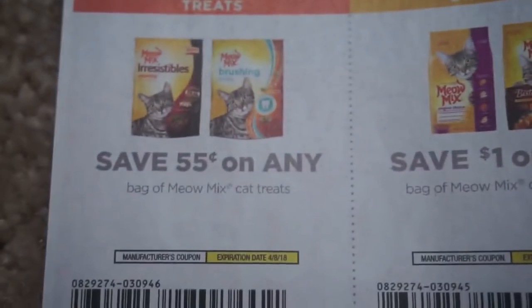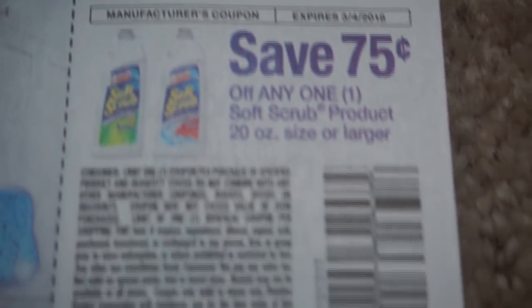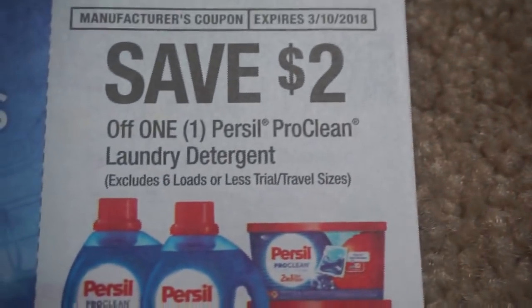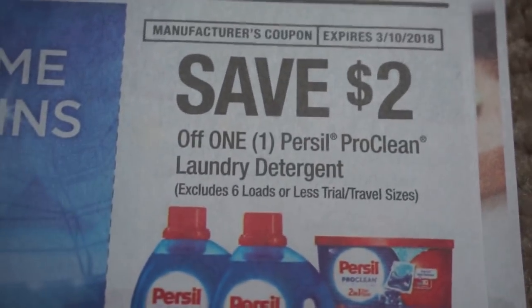So I'm going to go right into the other Red Plum because it's super thin as well. We have some cat food coupons here. And then we have some Soft Scrub — $0.75 off a 20 oz or larger, $0.75 off the 4-in-1 product. Here is the Purcell — $2 off of one. Limit one identical coupon per shopping trip on the Purcell.